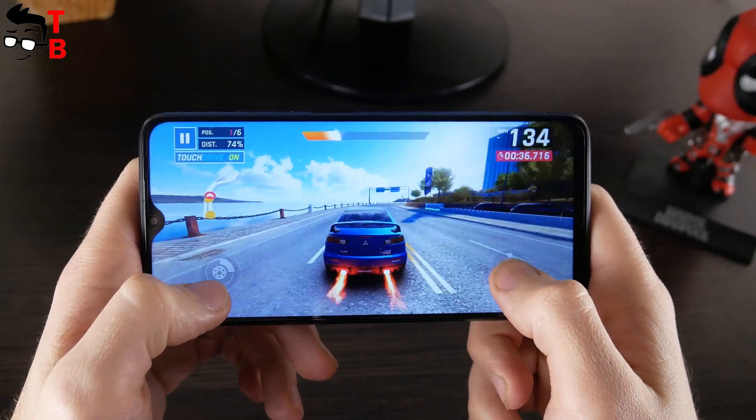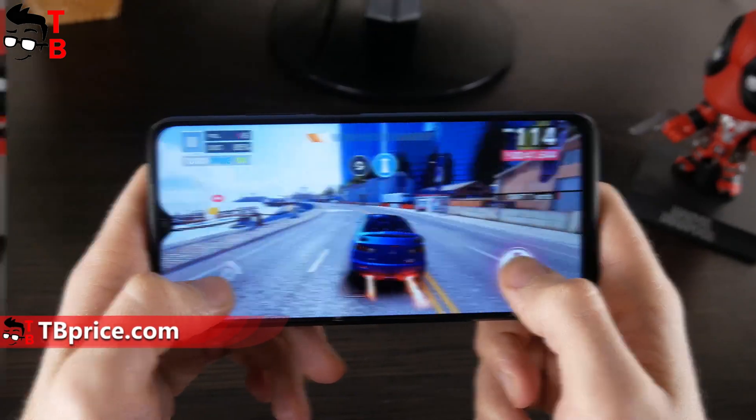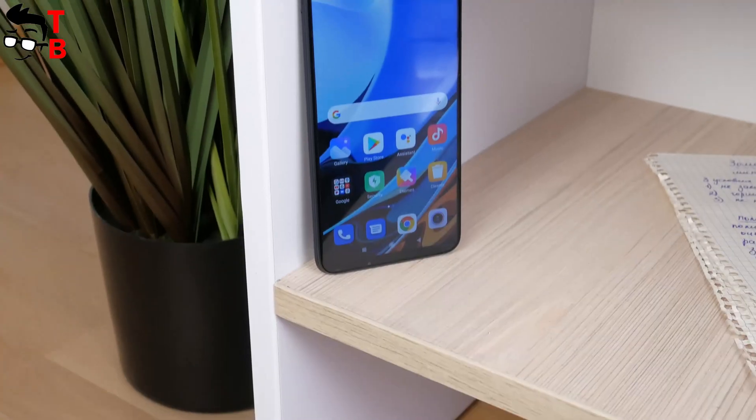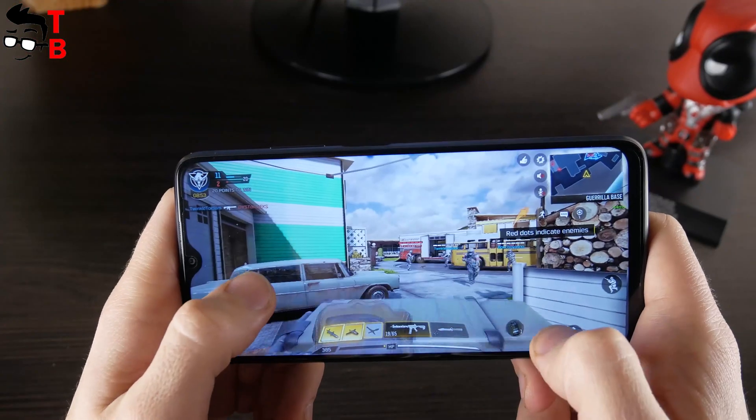Xiaomi Redmi 9T is a budget smartphone, but it has very good performance. You can play any games on this mobile device. Also, I didn't notice any problems with the user interface. More videos about Redmi 9T are coming soon. Subscribe to our channel – Tech Brothers.